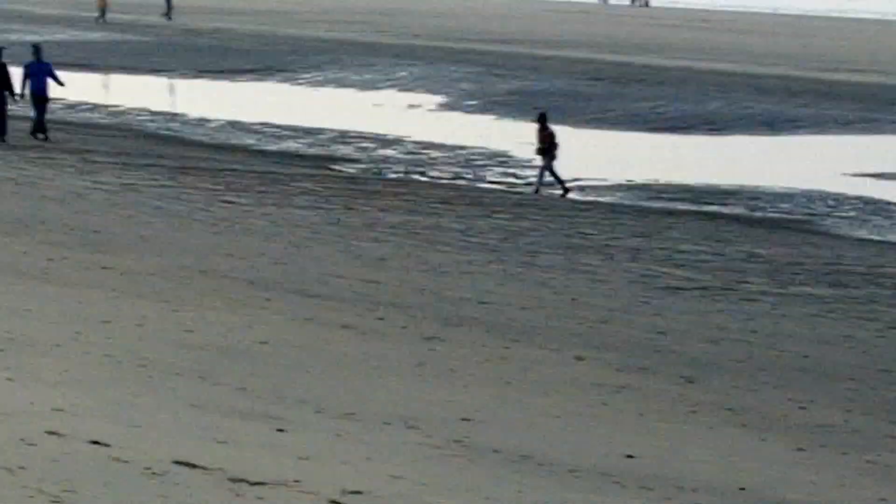Thank you viewers for watching. Today I'm going to show you how Cox's Bazar looks in the morning. You can see the sun right here.